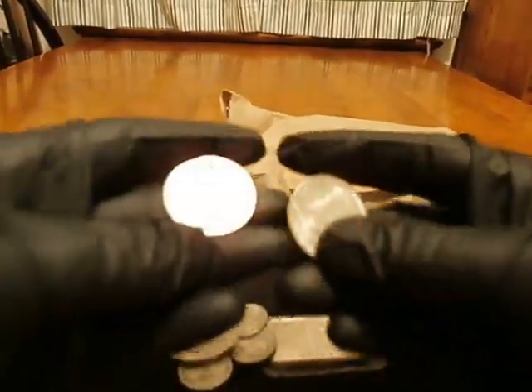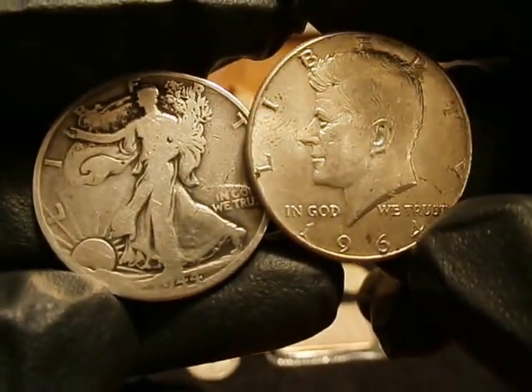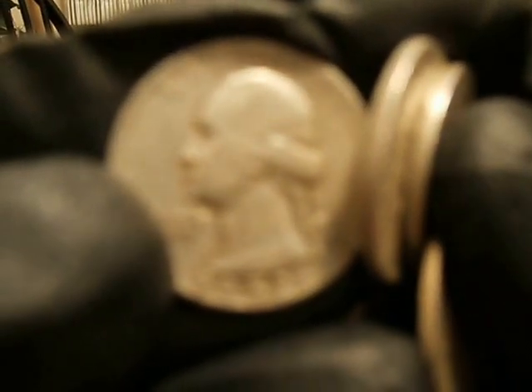Picked up a dollar in junk — Kennedy. Got it pretty cheap. Four Washingtons, early estates.